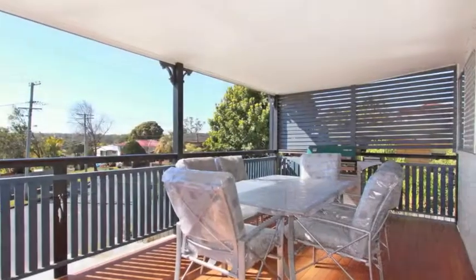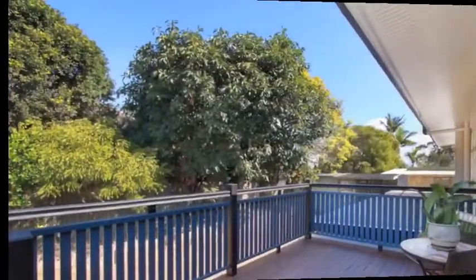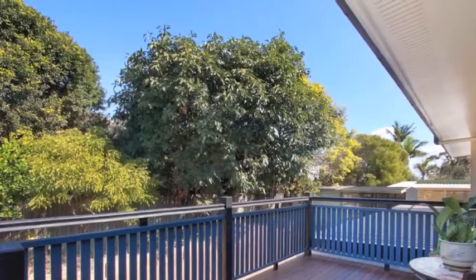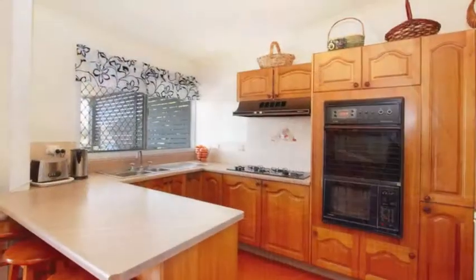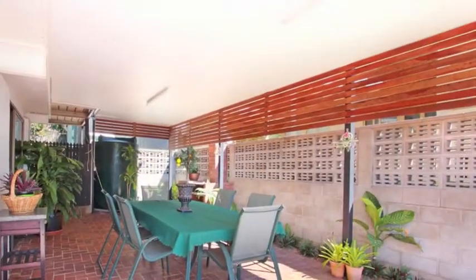Being an entertainer, you'll love the open plan upper living with front and back decks with sunny views out to the Glass House Mountains. There's a good-sized kitchen with gas cooktop, and an undercover entertainment area overlooking the in-ground saltwater pool and yard.